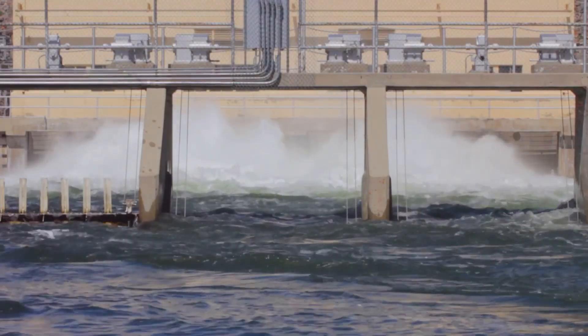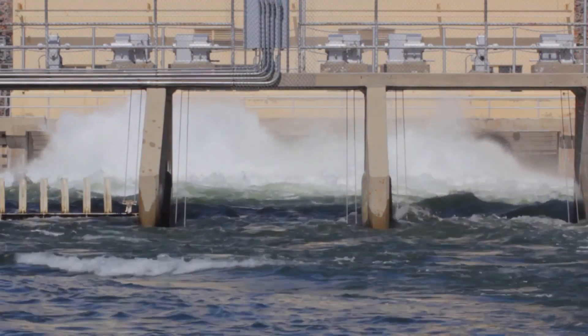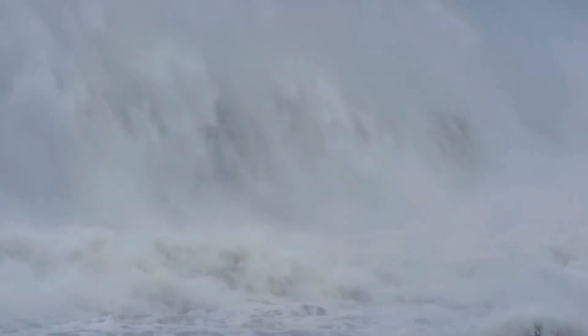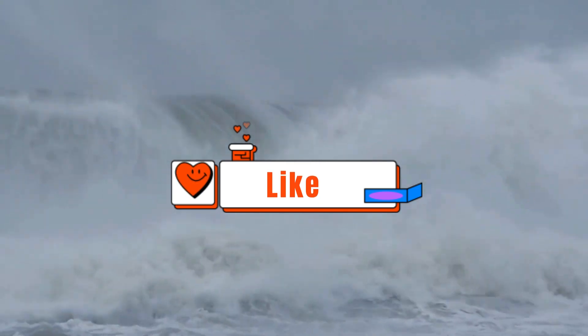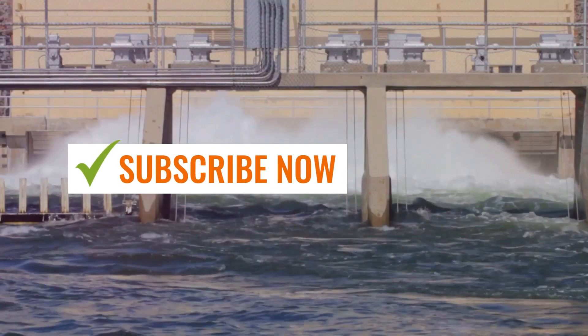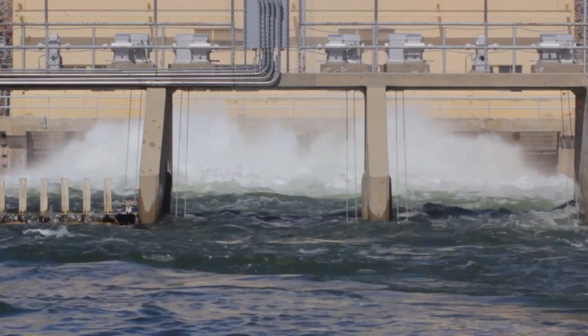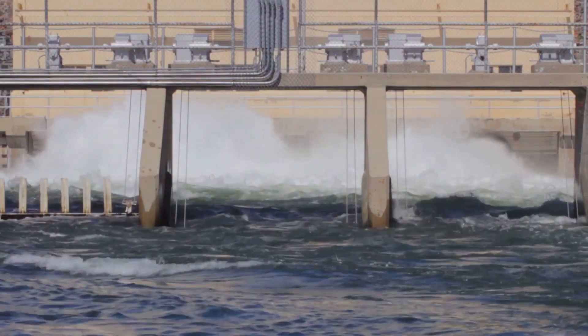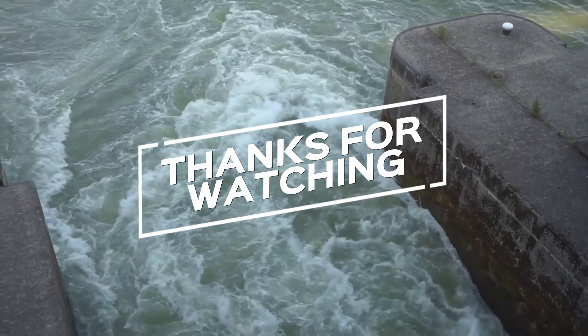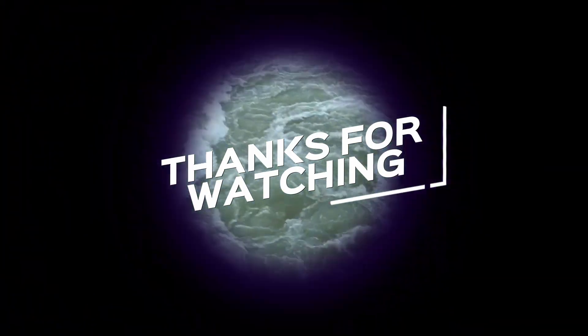So there you have it, folks — a sobering reminder of the dangers of dam failures and the importance of keeping these behemoths in tip-top shape. If you learned something new or just enjoyed the wild footage, smash that like button, subscribe for more awesome content, and we'll catch you on the next video. And hey, if you know of any other crazy dam failures out there, leave a comment below — but let's hope we don't see any of those happening anytime soon. Stay safe out there.